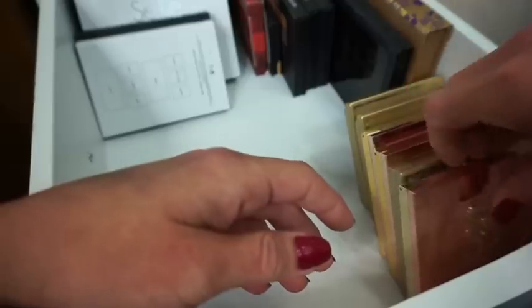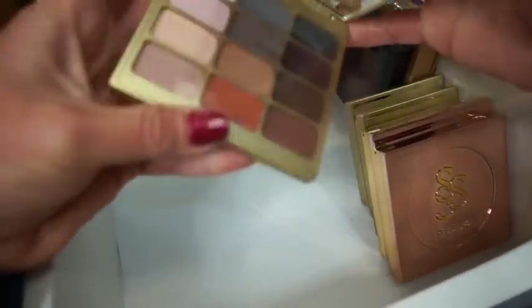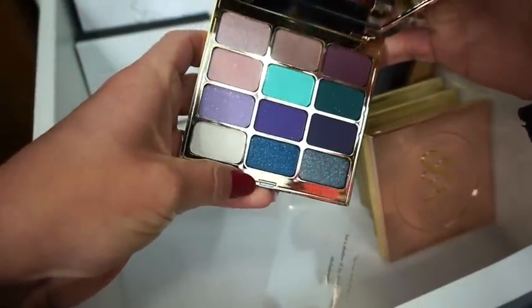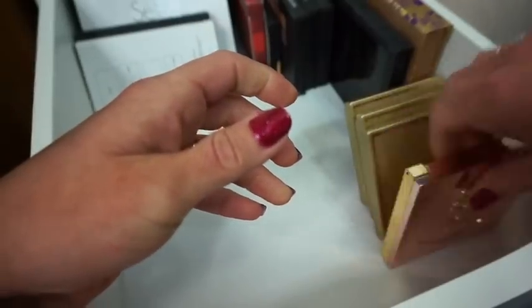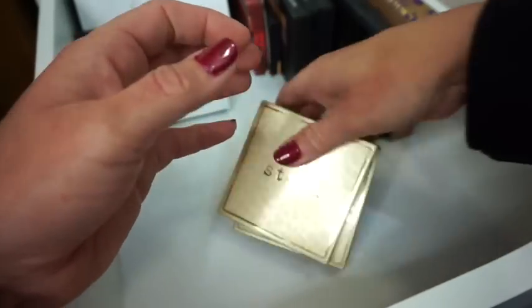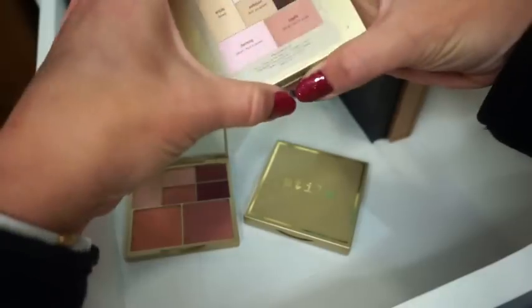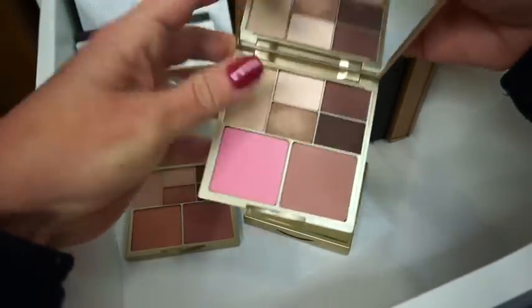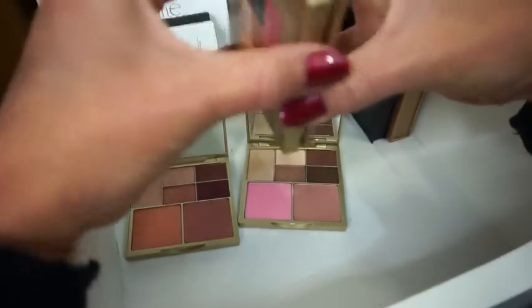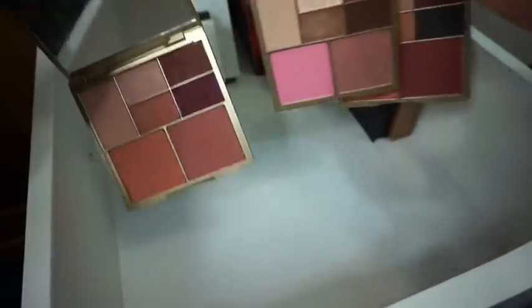Over here we have some Stila products. This is the Stila Spirit palette — the colors are gorgeous on the inside. Then we have the Stila Mind — these are all mattes. I love Stila, by the way. This is the Stila Body — look at those colors, that looks like summer. Then we have the Stila Soul — so so pretty. Then we have the Stila Perfect Me Perfect Hue palettes: this is Medium Tan, this one is Light Medium, and then this is Tan Deep.